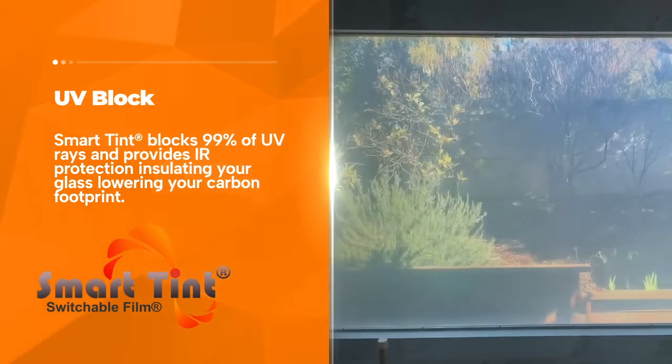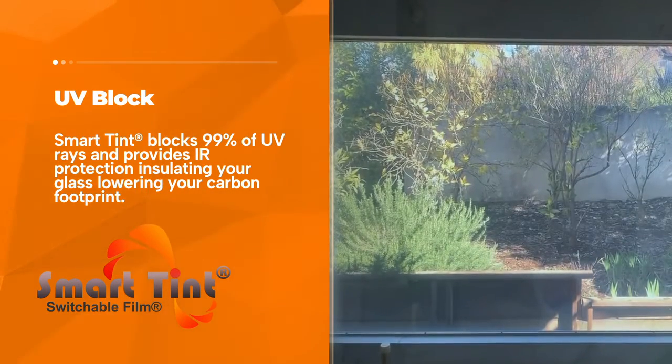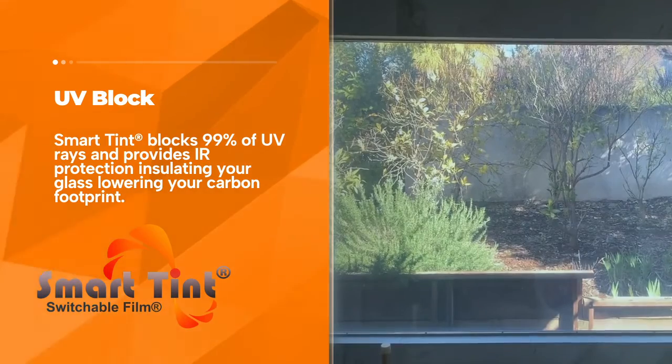UV Block: SmartTent blocks 99% of UV rays and provides IR protection, insulating your glass and lowering your carbon footprint.